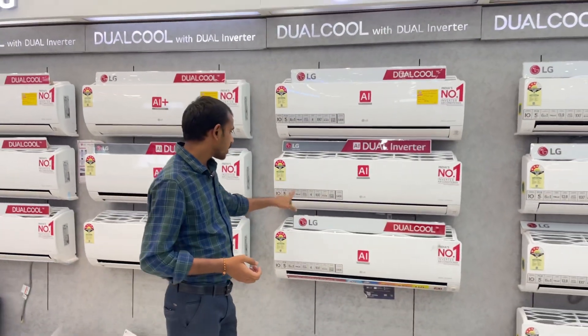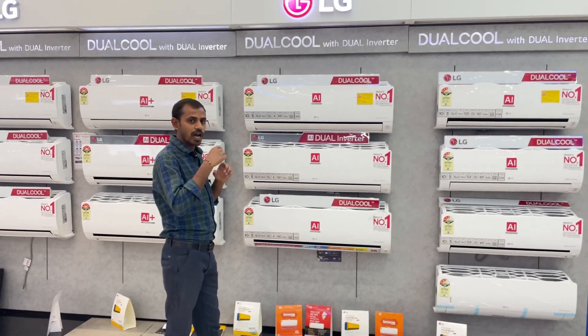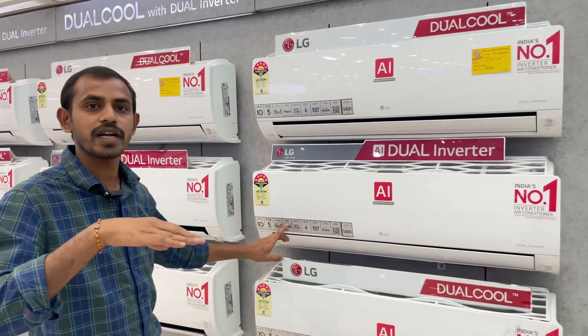We also have a Wi-Fi option. This Wi-Fi option is the main advantage — you can operate it from your mobile. We also have fast cooling of 1.8 times.